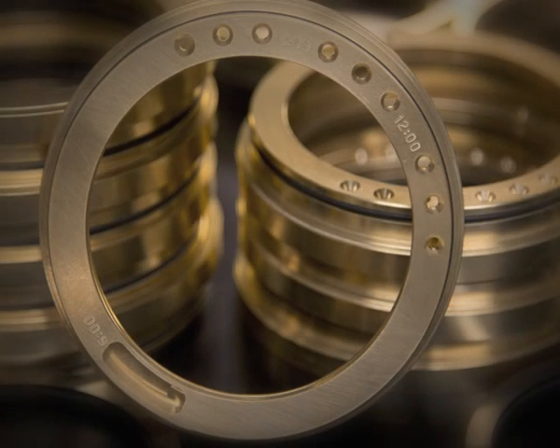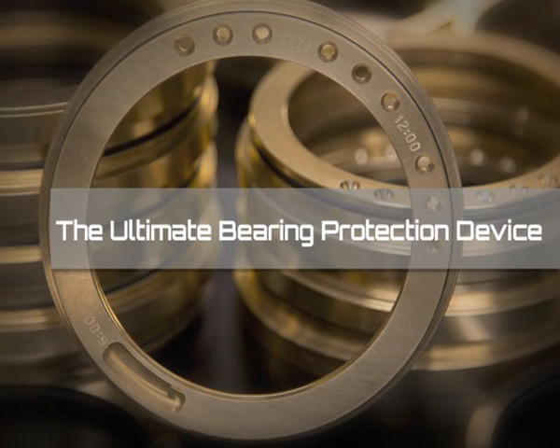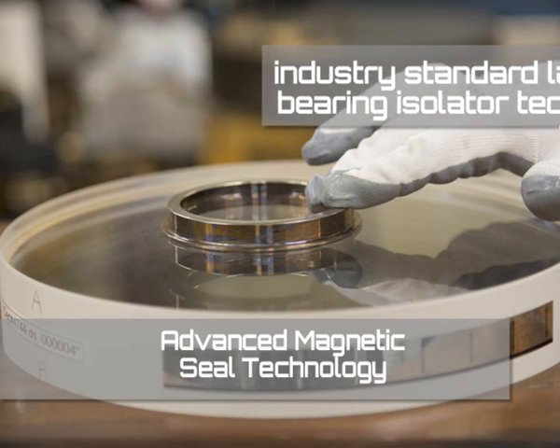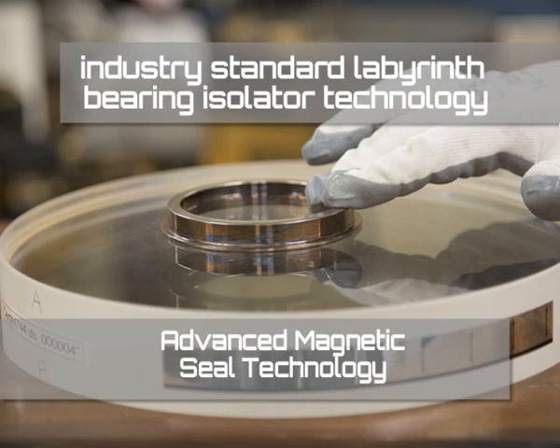Isomag presents the Magnum V7, the ultimate bearing protection device. For the first time, magnetic energy has been combined with industry standard labyrinth bearing isolator technology.